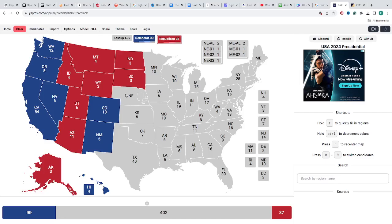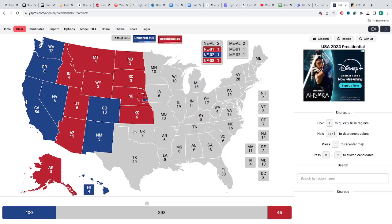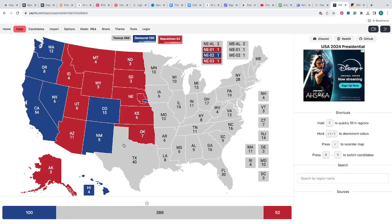Nebraska with 4 electoral votes is red for Donald J. Trump, and the tiniest district is blue for Kamala Harris — not much has changed there recently. Kansas with 6 electoral votes is red for Donald J. Trump. Oklahoma with 7 electoral votes is red for Donald J. Trump. Texas with 40 electoral votes is red for Donald J. Trump. If you're from Texas, give us a shout-out in the comments — represent.